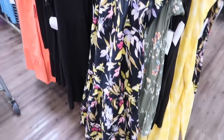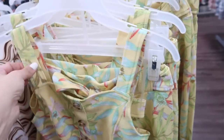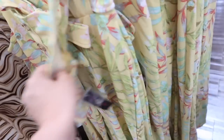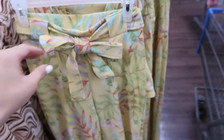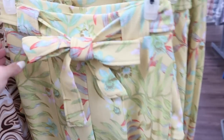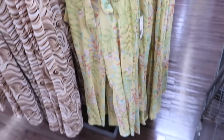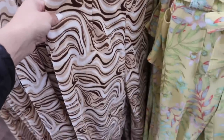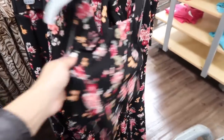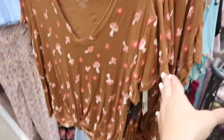New two-piece set from No Boundaries — the top has thicker straps, you can wear your regular bra, tortoise style buttons that are just for show, and it's more of a crop top with smocking in the back. The pants have this oversized belt, seam detailing all the way down, and it's more of a little boot cut. These are $18.98 for the two pieces. Comes in brown and white marble, navy and white stripe, and black floral. So cute to wear together — you could also pair the pieces with separates, denim, a skirt, or the pants with a little tee.